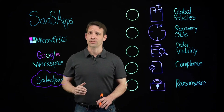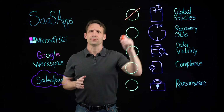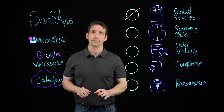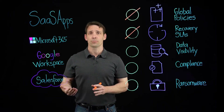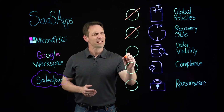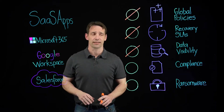None of these SaaS applications offers enterprise-class data protection, so the result is: first, no global policies — you'll have siloed policies for each of the different SaaS applications. Second, you won't be able to hit your recovery SLAs due to the loss of backup data, slow performance, and an inability to recover at scale. And there is limited data visibility with slow e-discovery and no sensitive data detection that spans across all of your SaaS application silos.